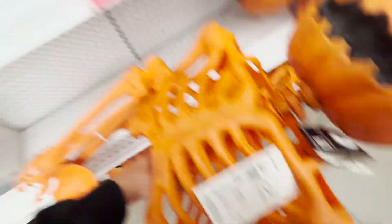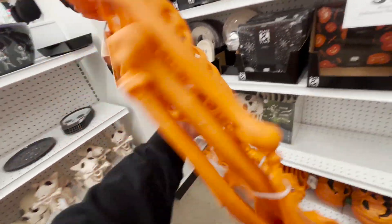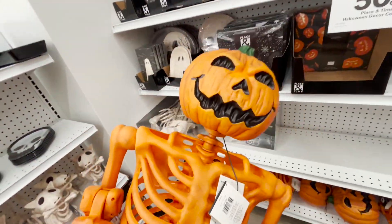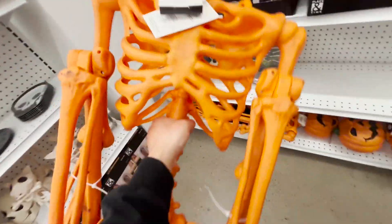This pumpkin one — I've seen this one at Target. But now I've seen people doing it in other places too.